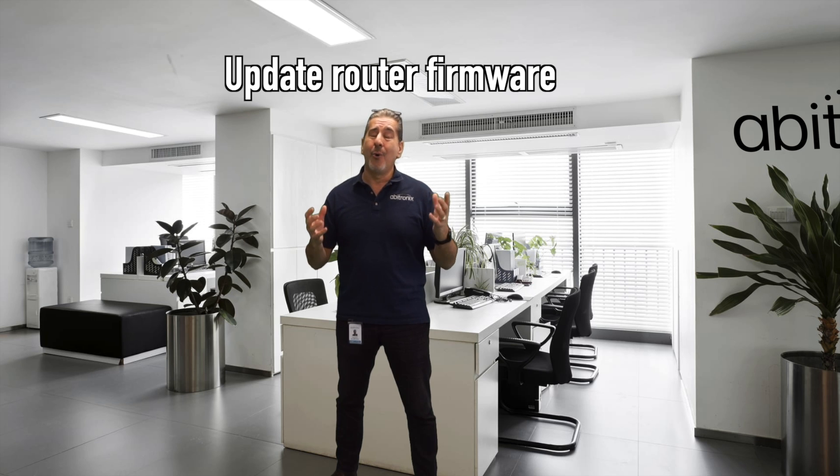And finally, this is something we all tend not to do, but it's so important — and I'm just reminding you: update your router's firmware. It's always so important to helping secure that network environment within your home or small business.